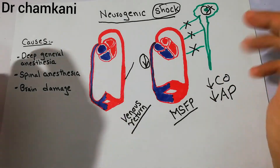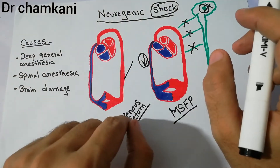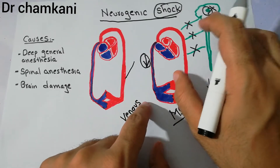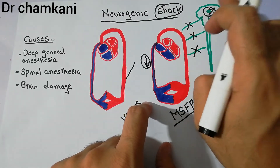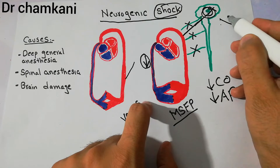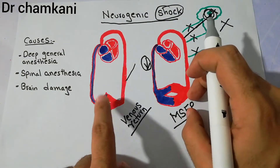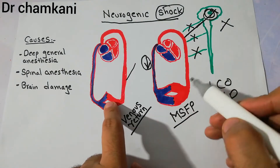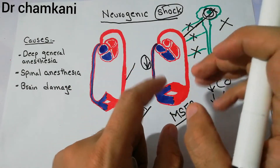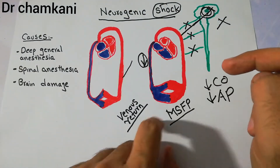The conditions that cause neurogenic shock include deep general anesthesia. When anesthetics are given — especially general anesthesia — they can depress the vasomotor center. If the vasomotor center, which sends signals to the blood vessels, is depressed, tone is lost, vessel capacity hugely increases, blood pools, and mean systemic filling pressure and venous return fall.